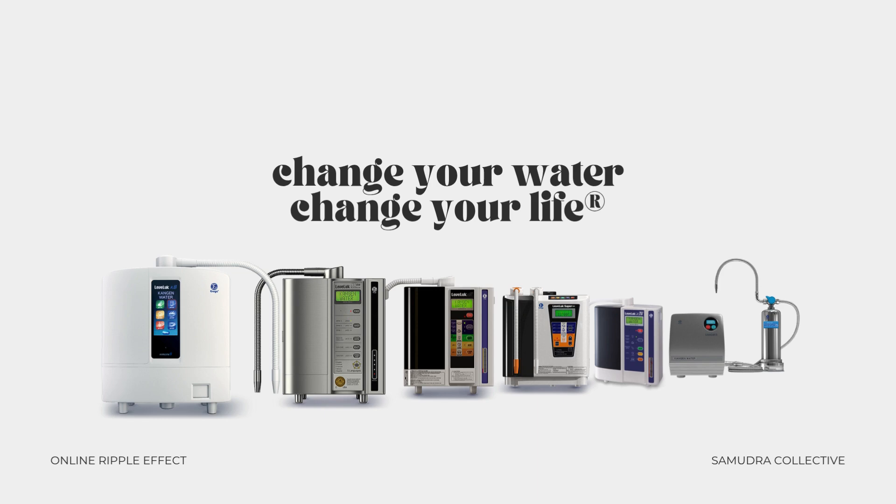You're not here by accident. You're here because you're ready to live with more alignment, more clarity, and more connection to what your body truly needs. And this water — it's just the beginning. So if you're ready to explore this further, reach out to the person who shared this video with you. They're here to support you, answer your questions, and help you figure out if this path feels aligned for you.